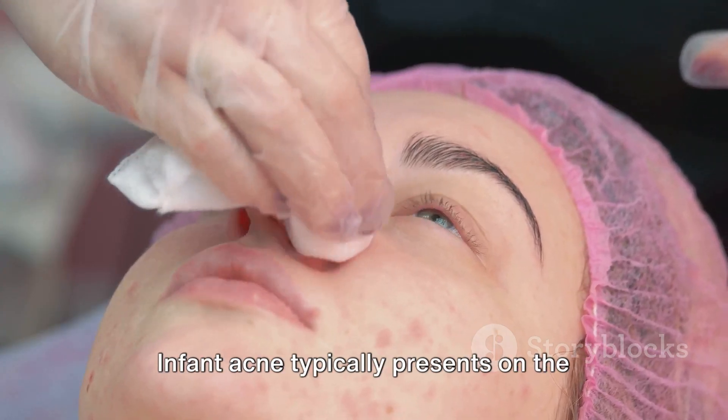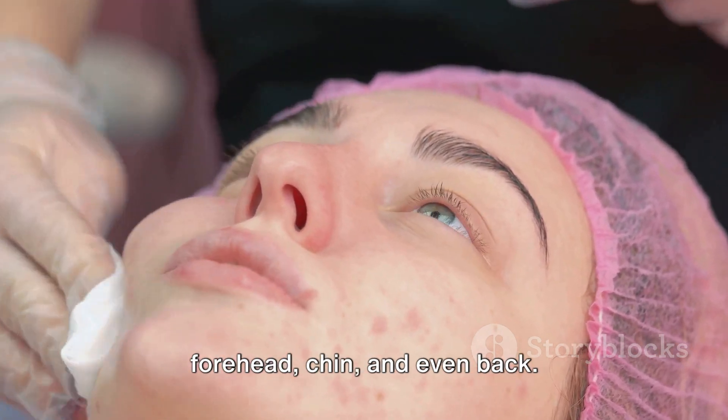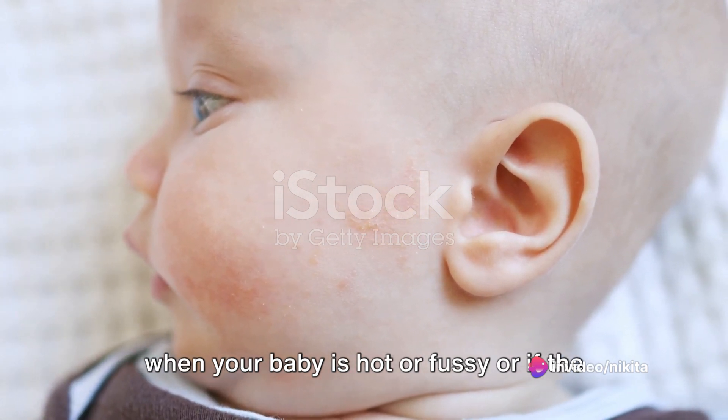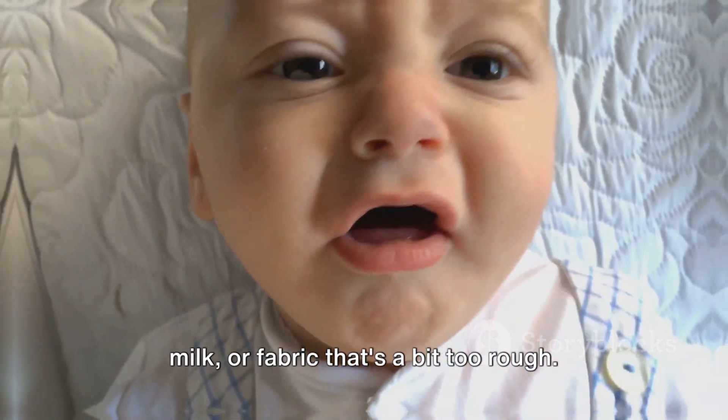Now let's talk about the symptoms. Infant acne typically presents on the cheeks, but it can also appear on the forehead, chin, and even back. The pimples may become more noticeable when your baby is hot or fussy, or if the skin gets irritated by saliva, spit up milk, or fabric that's a bit too rough.